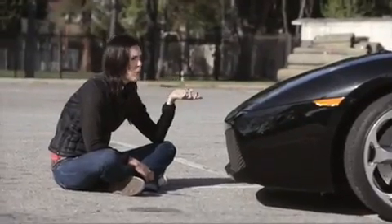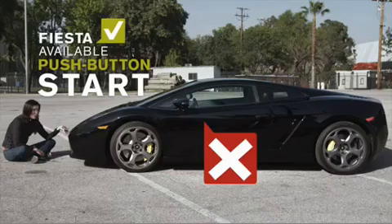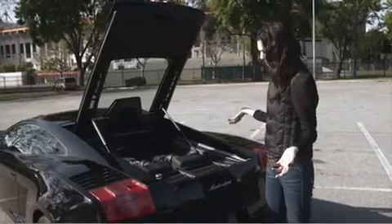So you cost over $200,000 and you need a key to start you? How do I fit all my stuff in here?